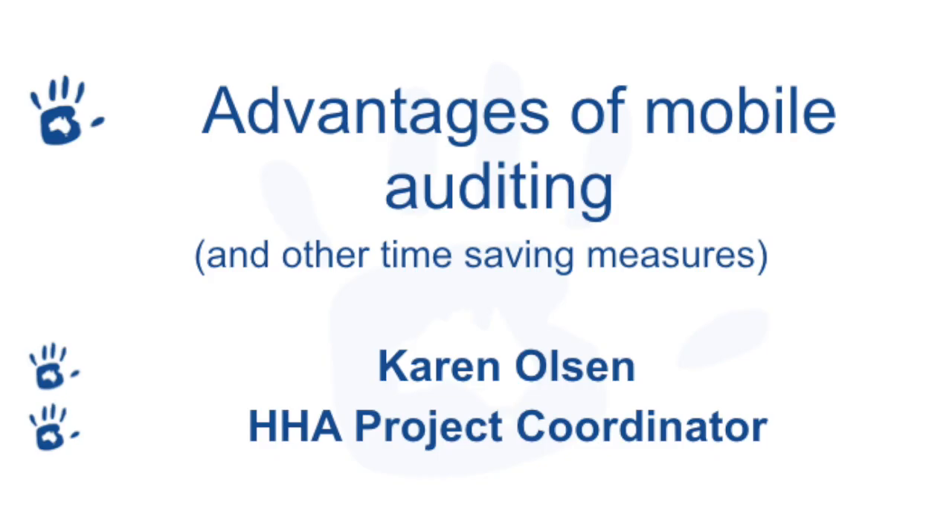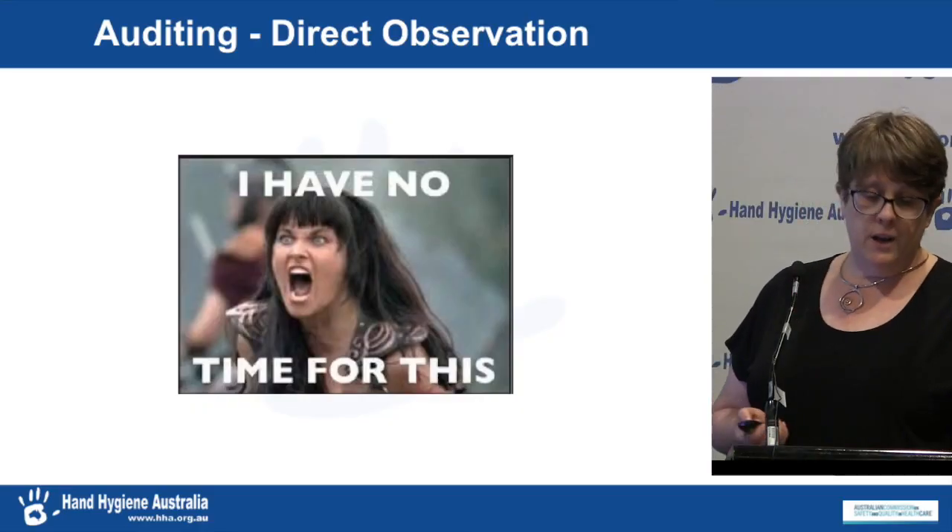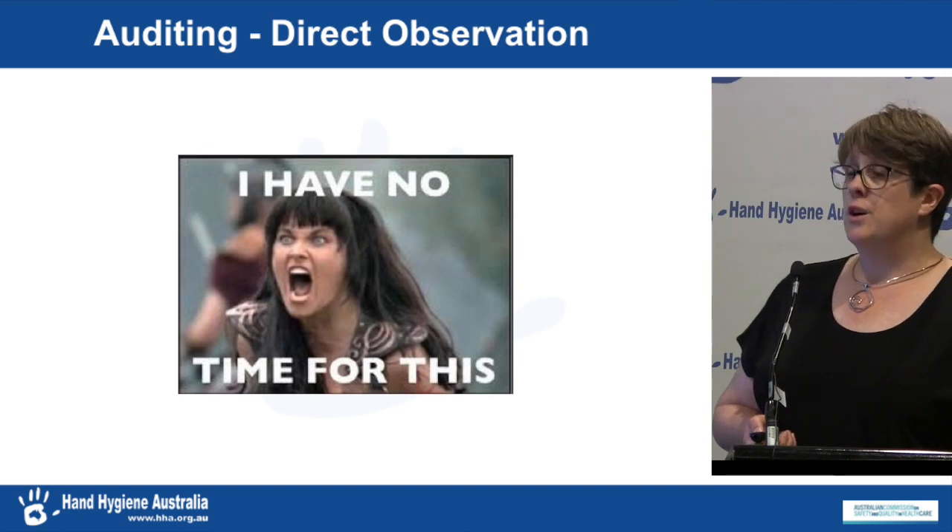A lot of what I was covering has already been touched on, so it's probably a bit of a recap and re-emphasising some of the points. We do get contacted by a lot of organisation administrators in the National Office on a daily basis regarding issues to do with HICAP. One of the things we hear a lot is that there's just not enough hours in the day to manage the auditing requirements of the hand hygiene program.